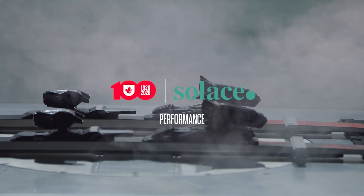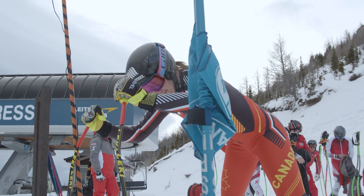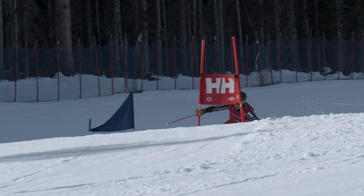On race day you're more focused — you have your lines set, you don't think too much, you want to feel the flow and feel like you want to go fast.